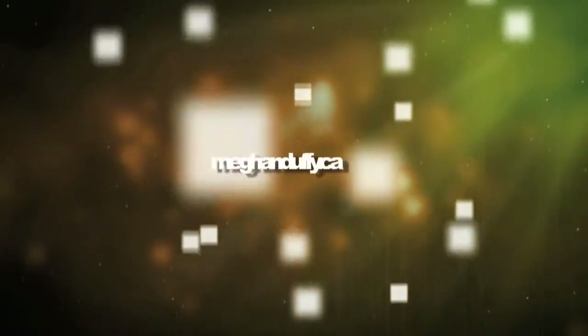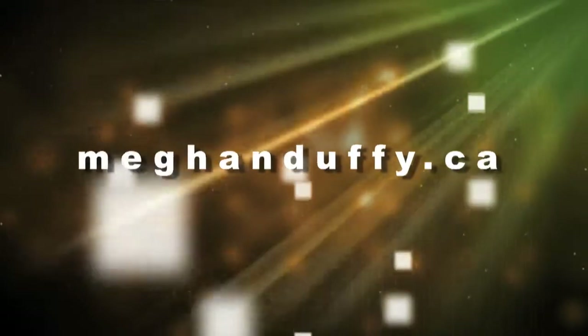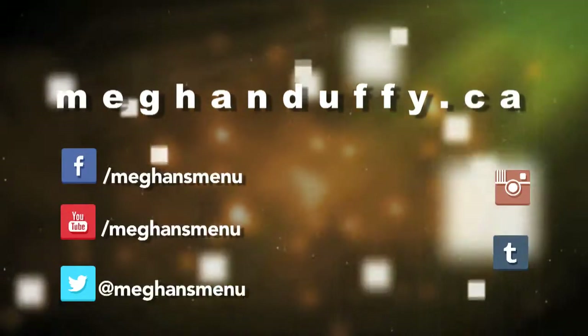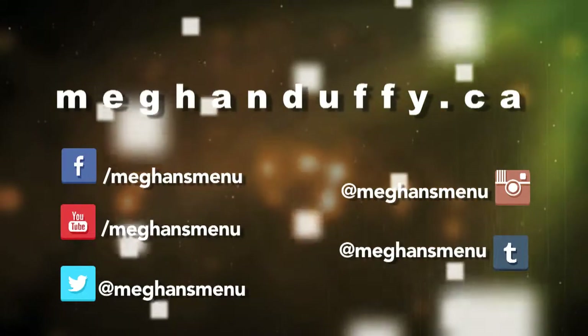Couldn't write down all those yummy recipes in time? MeganDuffy.ca has everything online, complete with tips from Megan and Chef. Also, be sure to connect with us on social media to get a sneak peek at upcoming episodes, behind the scenes footage, and exclusive news.